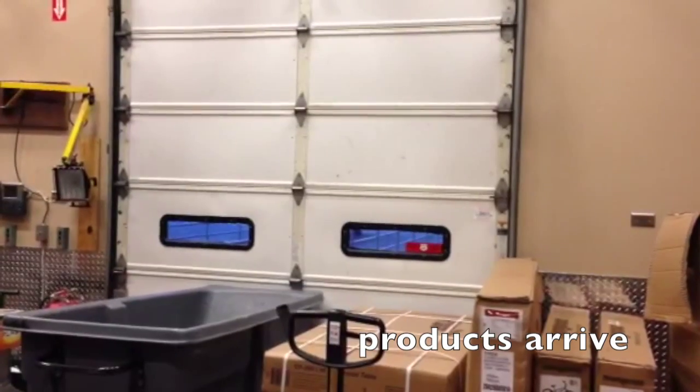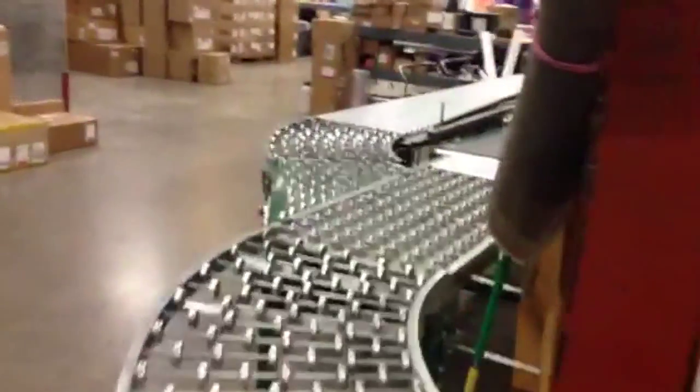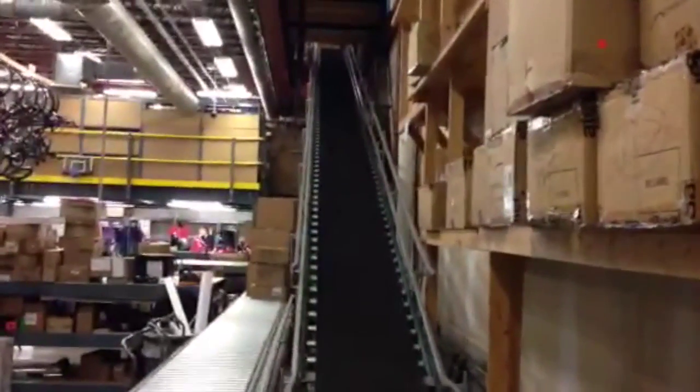Once the order arrives to the store, the trucks bring the products to this loading dock. Employees take these items and place them on this conveyor belt where they move to the area where employees can process the products further.